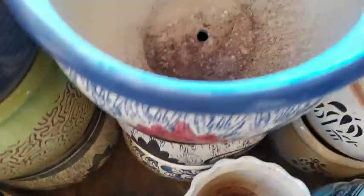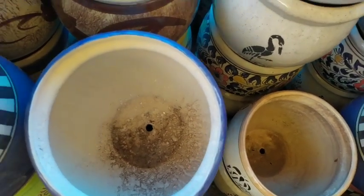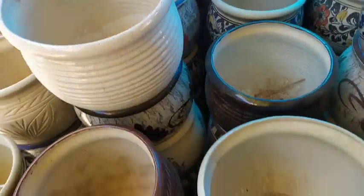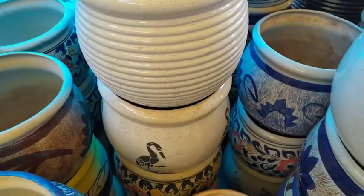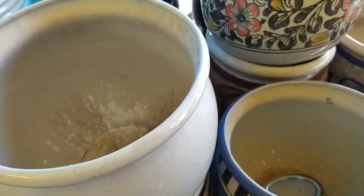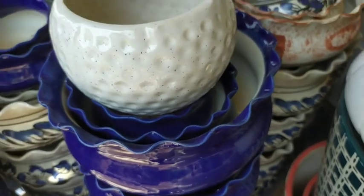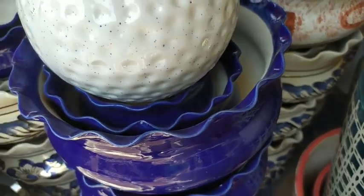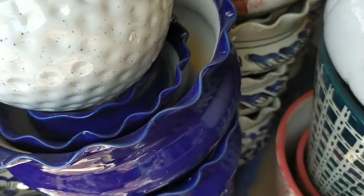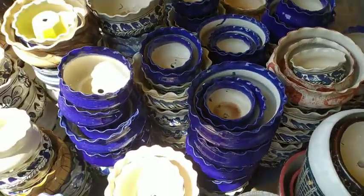Towards one corner of the outlet there were large-sized pots at 550 — you could still bargain and bring the price down, though the walls of those pots were a little thinner. Then there were sets: this blue one was quoted at 450 for a set of 3.